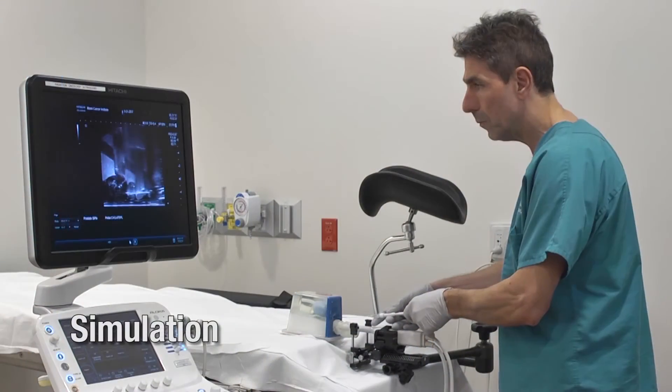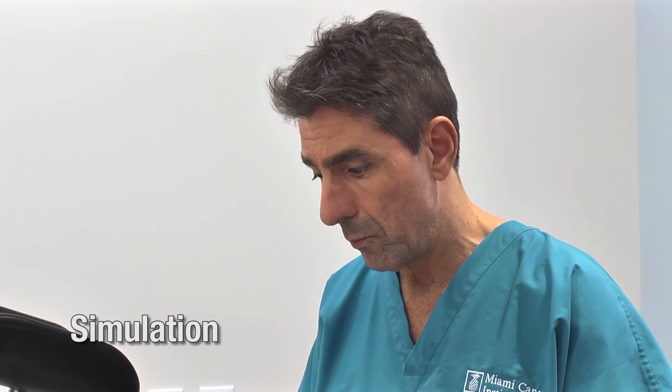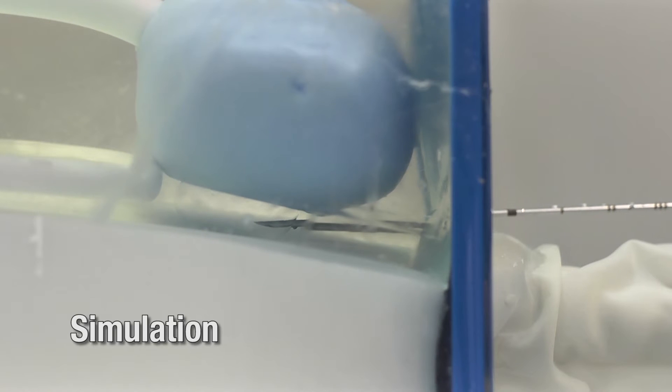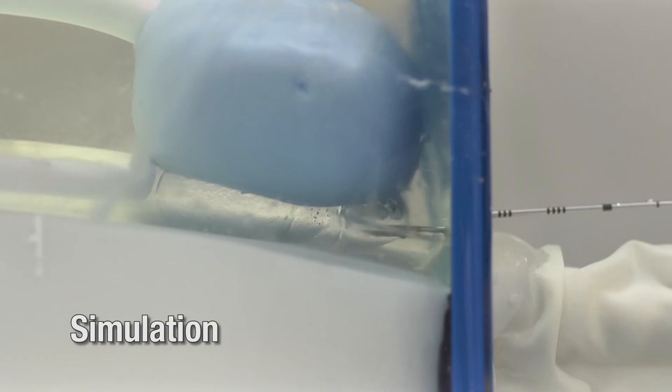The rectal spacer gel is injected with a very thin needle. The patient gets up after a 20-minute procedure and walks out of the office. There is minimal discomfort that will last just a few minutes, and the spacer gel is reabsorbed after three to four months.